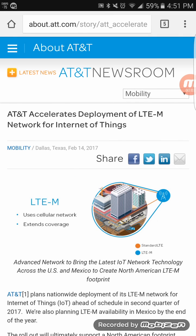Hey, what's going on everybody, this is Tyrone back with Techlife. In today's video I just wanted to talk about LTE-M and what it means to AT&T's network.